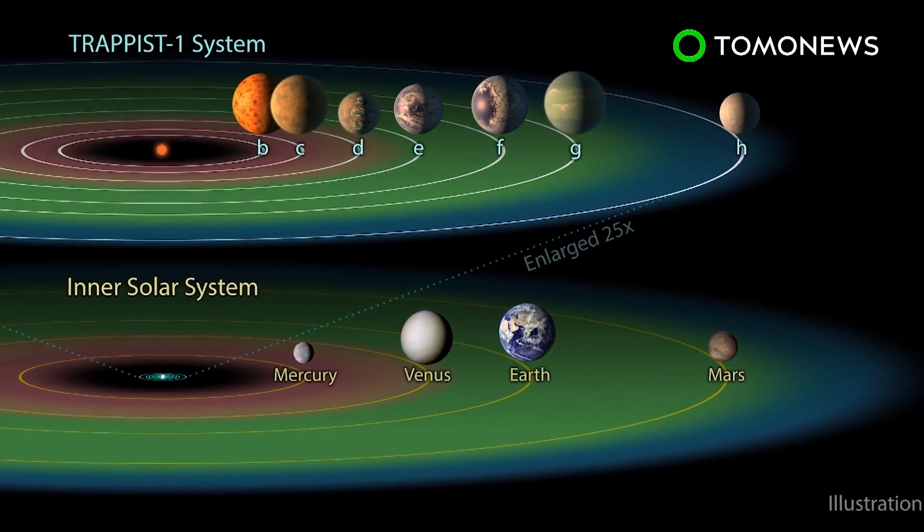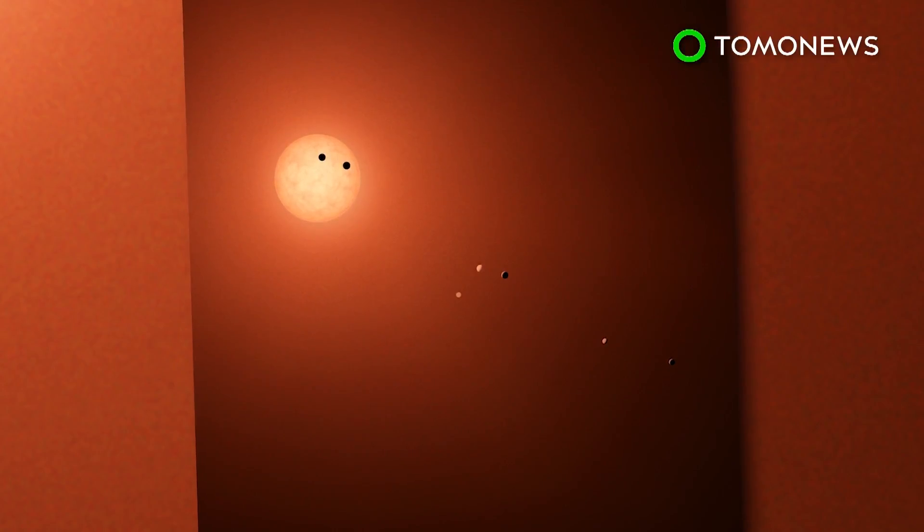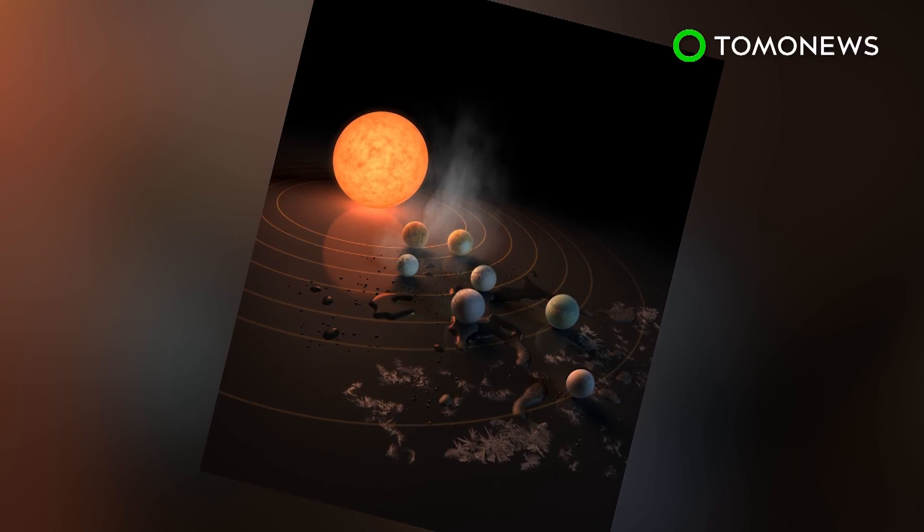The TRAPPIST-1 system is located 235 trillion miles from our solar system, which means if you wanted to catch a flight there, the journey would take about 44 million years. So, still faster than a Spirit Airlines flight.